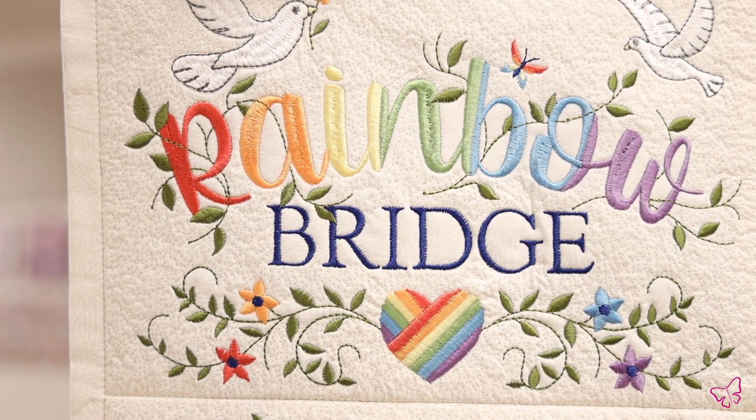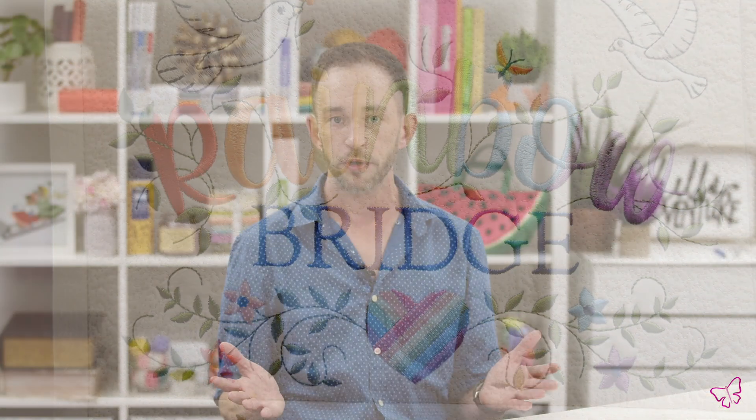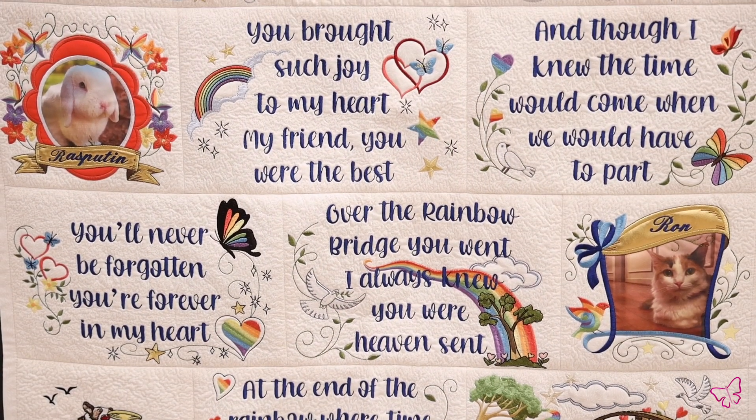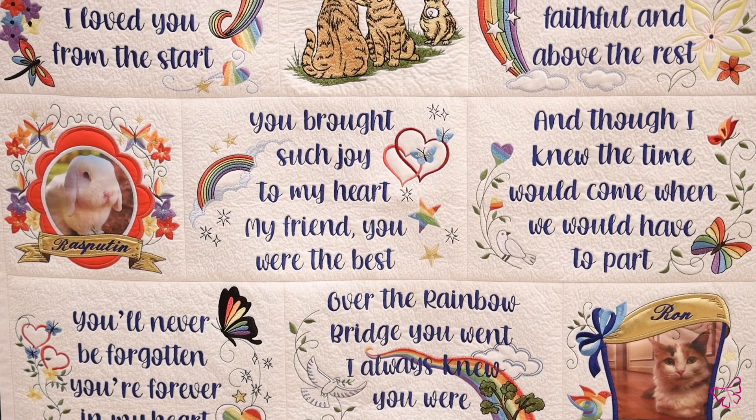Hi everyone, Brian here with Anita Good Design, and today I'm going to be talking to you about the Rainbow Bridge, a special edition by Anita Good Design. This is our homage to the Rainbow Bridge, which is basically a set of poems that were created to honor our pets who have passed and crossed the Rainbow Bridge.